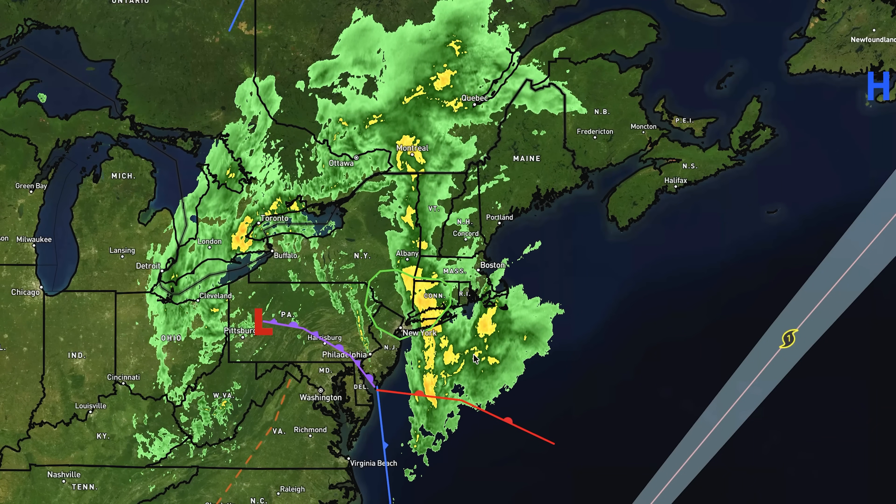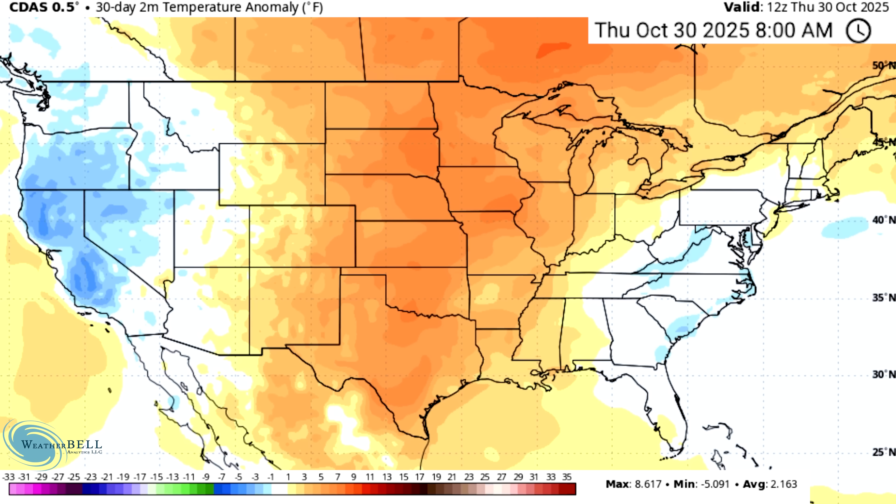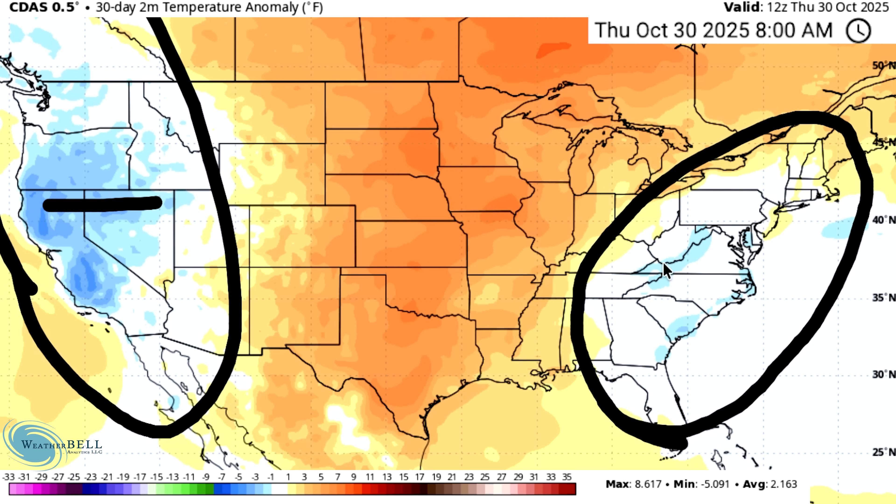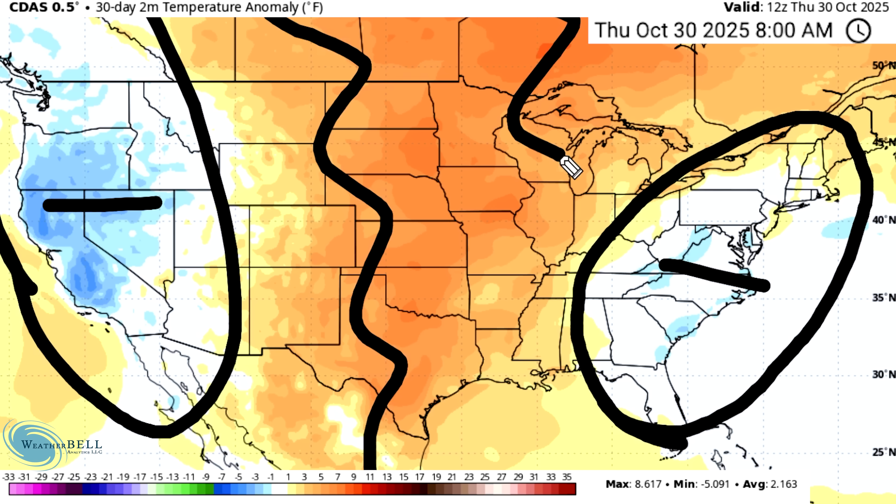Let's move into the model guidance and see what we have upcoming. Looking at the past 30 days — and we'll revisit this tomorrow on Halloween — it looks like we're locked in for the final October temperature anomalies: below normal temperatures along the west, neutral to slightly below normal in the east, and above normal temperatures throughout the central states.